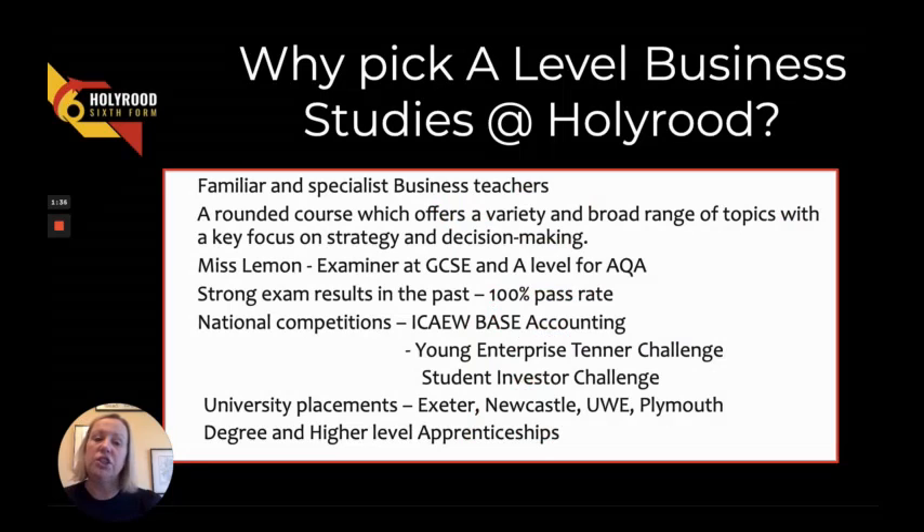But the big question is why should you pick Holyrood for your business studies course? We have familiar, specialist business teachers with a really broad range of topics as part of the A-level, and I'm an examiner at both GCSE and A-level. We have a really strong pass rate — 100% pass rate — and as part of our extracurricular you can take part in many different national competitions.